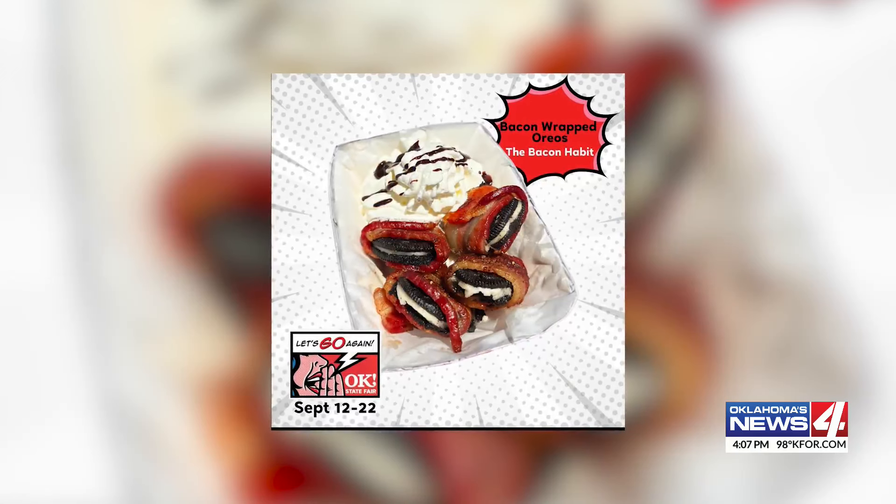The State Fair kicks off in less than a month, which might bring to mind rides, shows, and vendors. And of course, a whole lot of food. Today, the folks at the fair released their list of new menu items, and they're offering everything from sweet to salty to spicy. And probably a lot of fries.